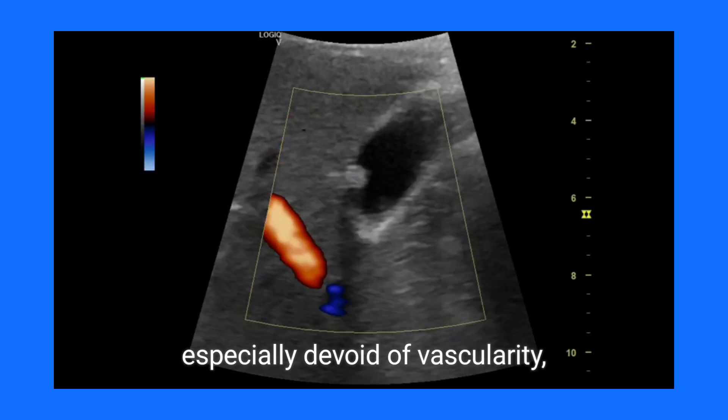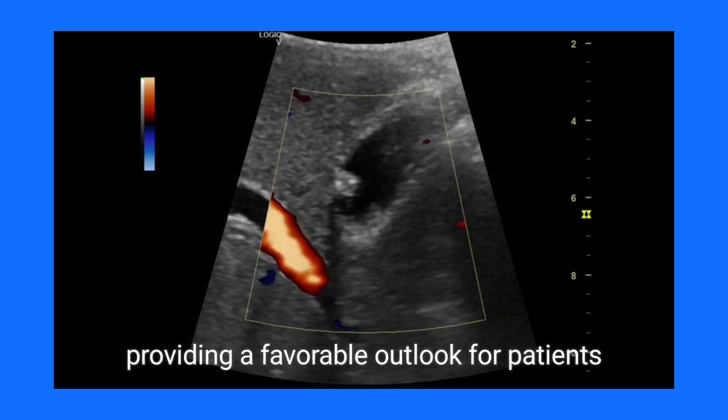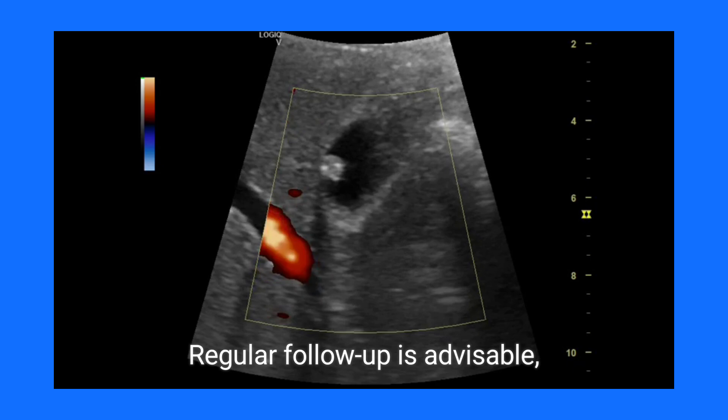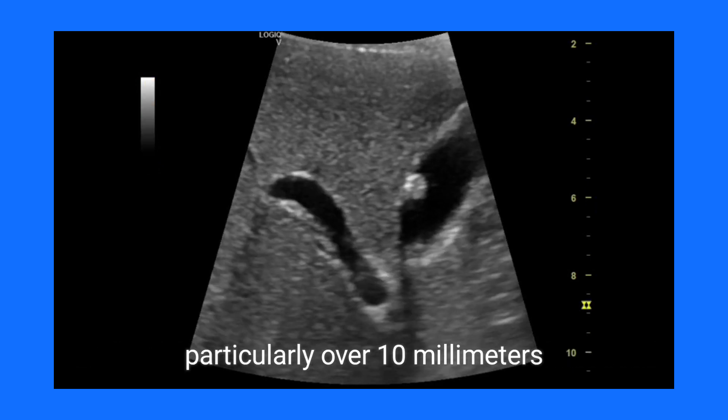Prognosis for gallbladder polyps largely depends on their size and characteristics. Polyps under 10mm, especially devoid of vascularity, are generally regarded as benign, providing a favorable outlook for patients. Regular follow-up is advisable, as the risk of malignancy escalates with increased size, particularly over 10mm.